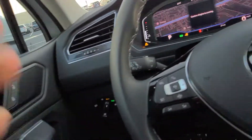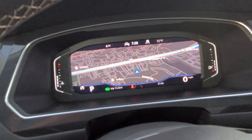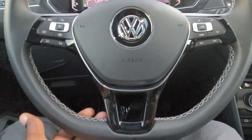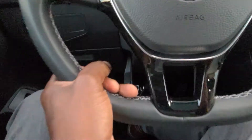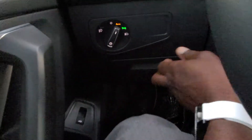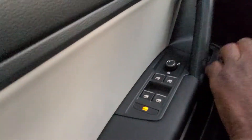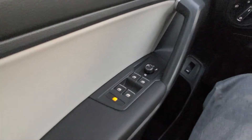As we climb in, Volkswagen's digital cockpit will be the first thing you notice. It's a leather-wrapped, flat-bottom steering wheel that's adjustable — I can pull out, push in, raise it, lower it, and lock it where I need it. I also have automatic headlights with fog lights set up. There's a coin box for storage and a power lift gate button right here. One-touch up and one-touch down on all the windows, and a window lock as well.